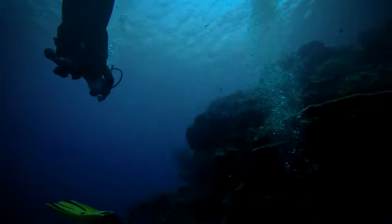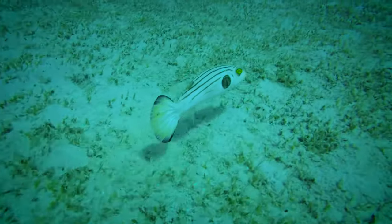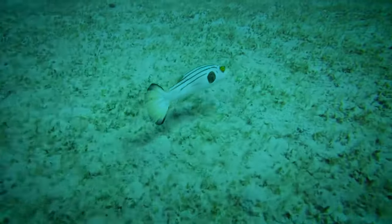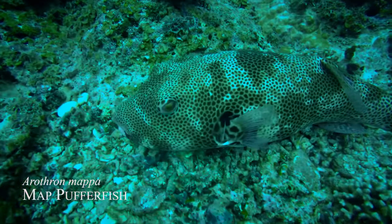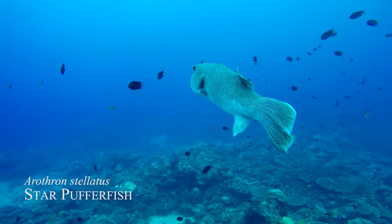Some classic silver shots. Map Pufferfish. Star Pufferfish. These guys actually grow big.